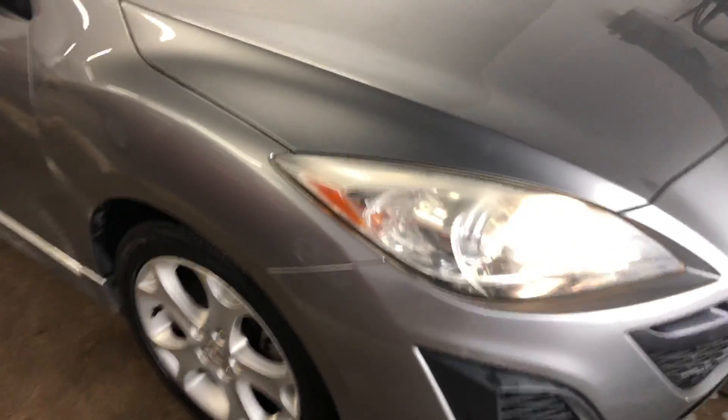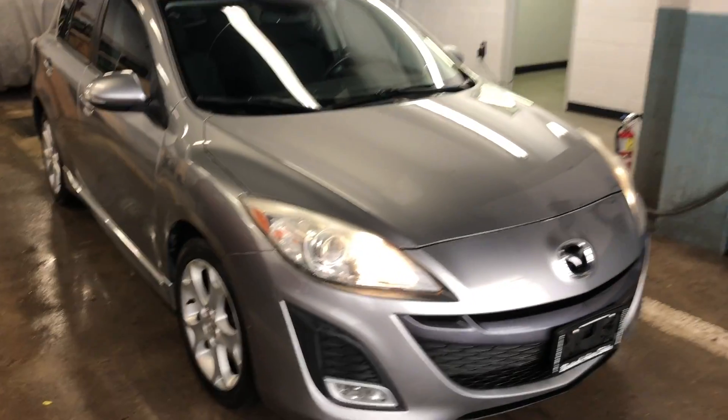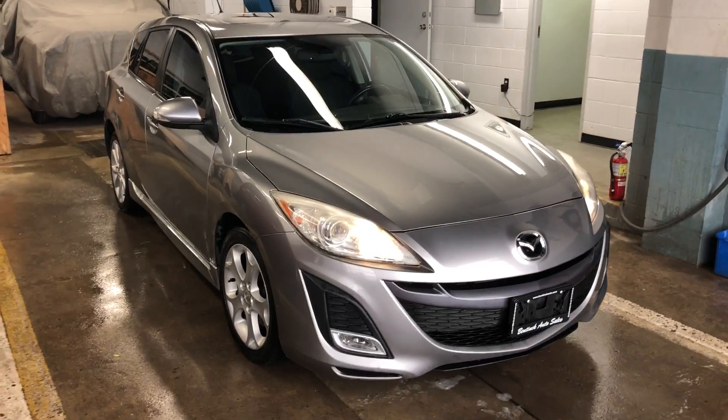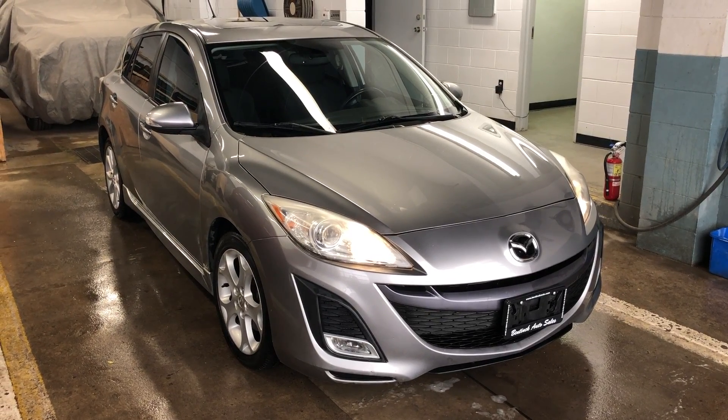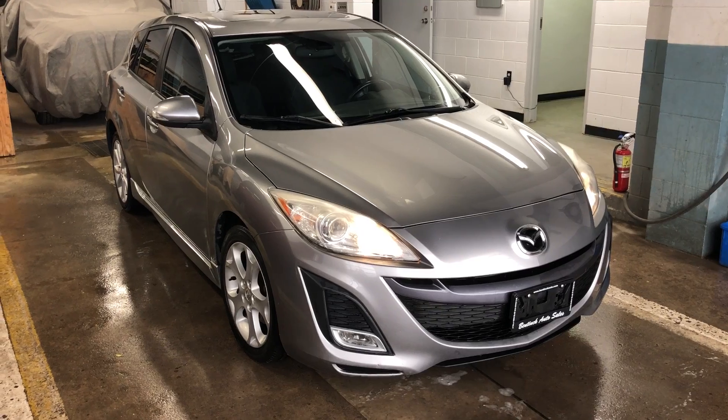So if you're looking for a top of the line little Mazda 3 with a hatchback, this could be for you. You can always give us a call at 519-507-1471. This is all for Benic Auto Sales — have yourselves a great day.